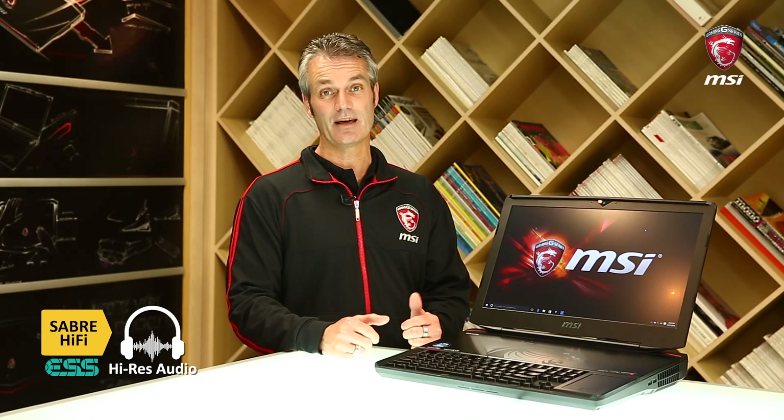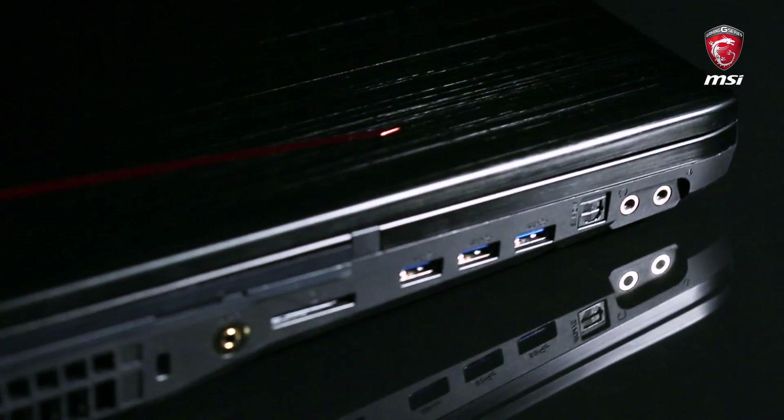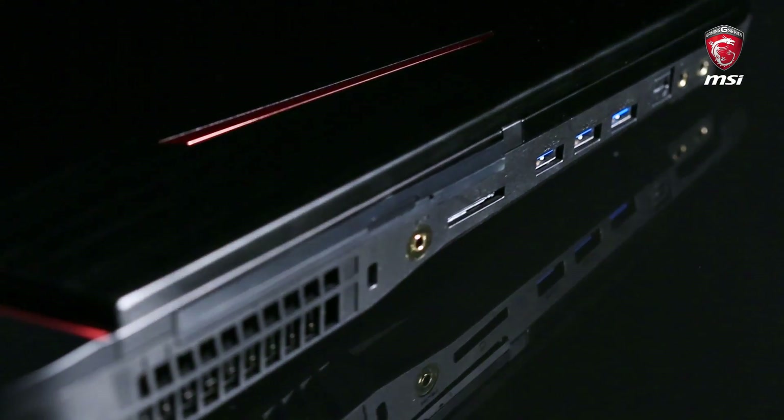Sound is very crucial for all gamers — we all know this. That's why the GT83 Titan integrates the latest ESS Sabre HiFi DAC, which provides 32-bit and 384 kilohertz sampling rate at a very high quality level, one of its kind on the market. In addition, you can drive high-end audio headsets from 16 up to 600 ohms, so this is on a professional scale for all those who want more than average.